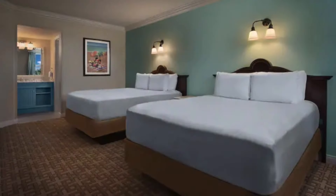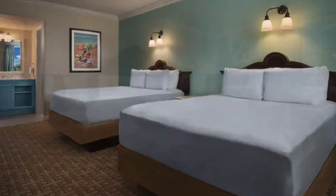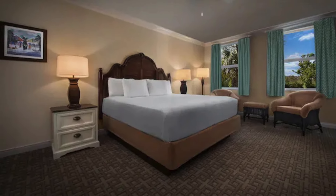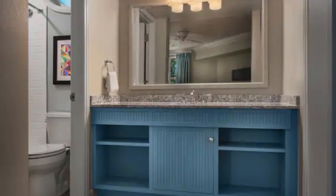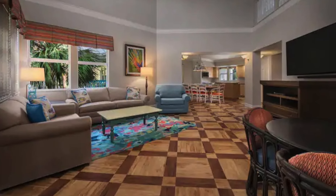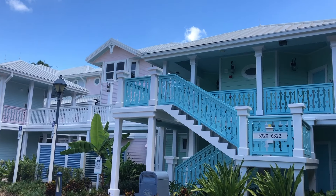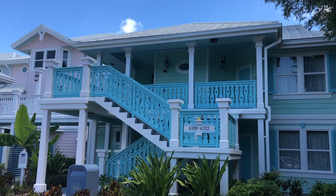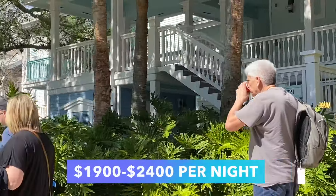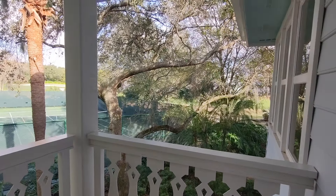For the biggest option, there are the three-bedroom grand villas, which can sleep up to 11 to 12 people across two stories, with one king bed, two queens, two doubles, one queen sleeper sofa, and a sleeper chair. The grand villa also has four bathrooms. The living room is spacious and the kitchen table area offers extra seating for board games or meals. Expect to pay between $1,900 and $2,400 per night.